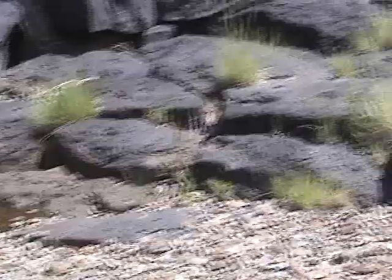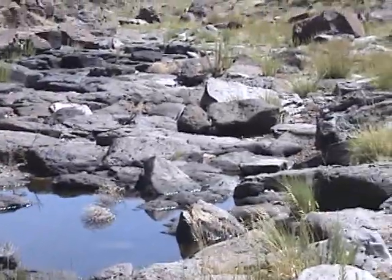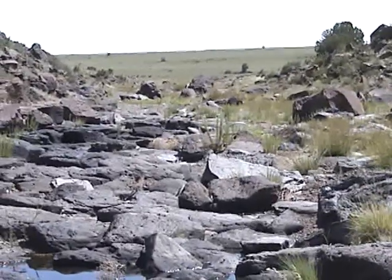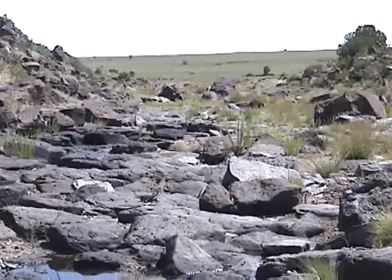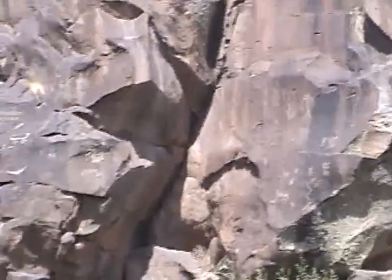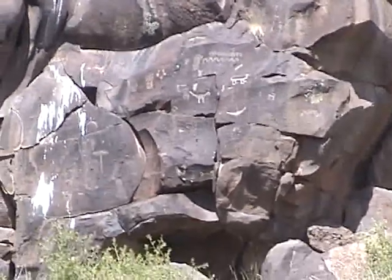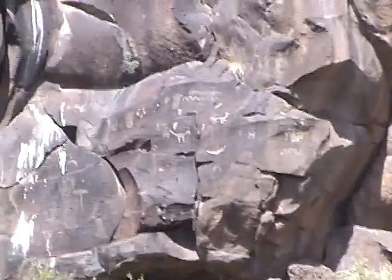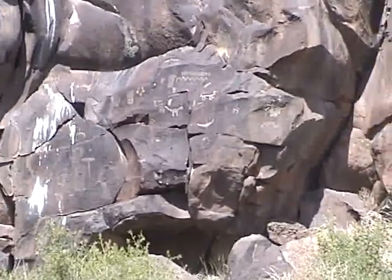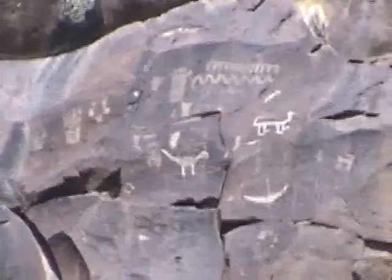A little bit of water still in the canyon. It's getting pretty dry — July 27th. One last look. And again the question is: who made them? When did they make them? And what are they saying?